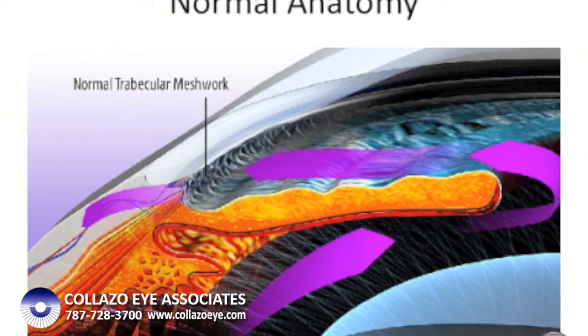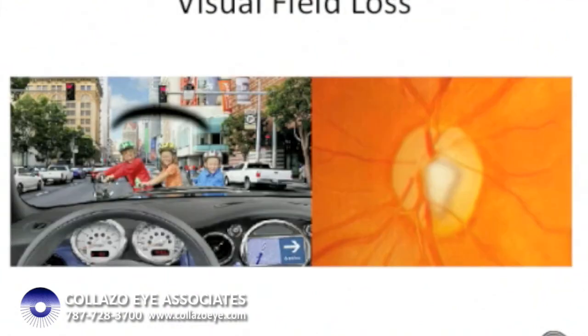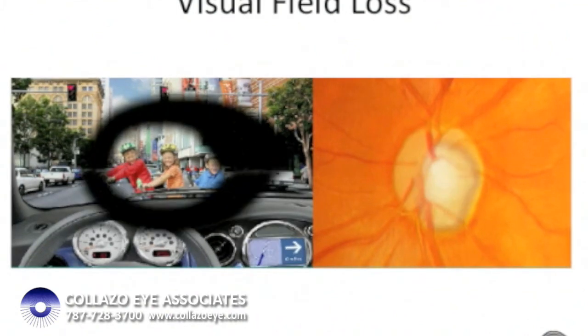When this happens, the visual field is affected. The periphery is affected first, but the field loss slowly encroaches on the central vision, finally causing complete loss of vision if not treated early and appropriately.